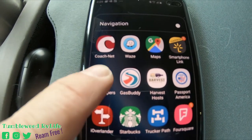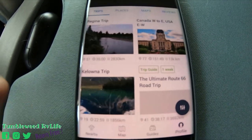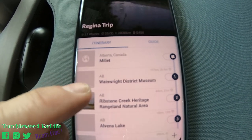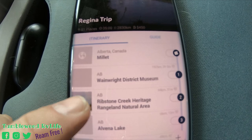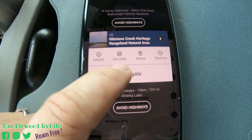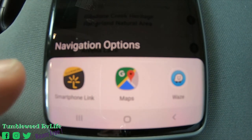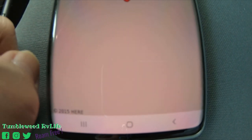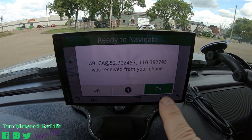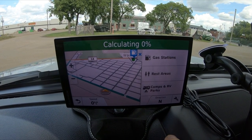We're going to set our next waypoint through Road Tripper. We're now at the Wainwright District Museum. Our next stop is Ripstone Creek Heritage Rangeland Natural Area. We'll click on that, click navigate, pick the Garmin from the navigation apps, send it to the Garmin, and we'll hit go. There's our next waypoint.